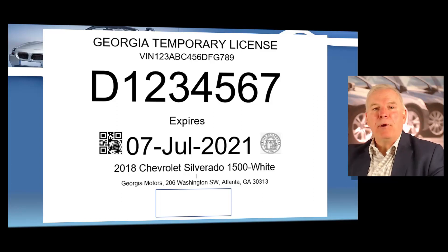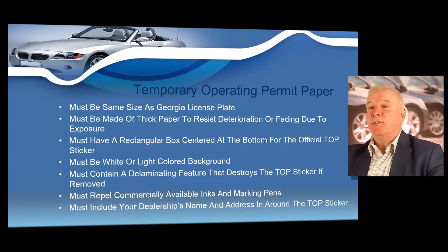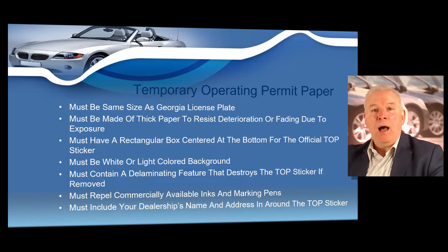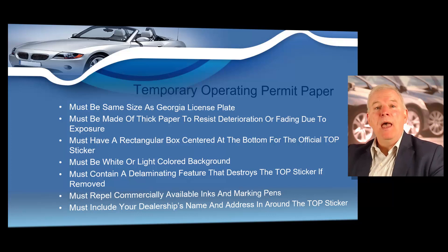So you're going to print the temporary operating permit with your own paper and then apply a temporary operating permit sticker at the bottom. The state does have some guidelines when it comes to the paper you're using to print your temporary operating permit. The stock you use must be the same size as a state-issued license plate. It's got to be heavy stock paper to resist deterioration or fading due to exposure to weather conditions. It has to have a rectangular box centered at the bottom where you adhere your official temporary operating permit sticker. The paper must be either white or light-colored background, and it has to contain a delaminating feature that would, if removed, destroy the temporary operating permit. It has to be able to repel commercially available inks and marking pens, and it has to reflect your dealership name and address.